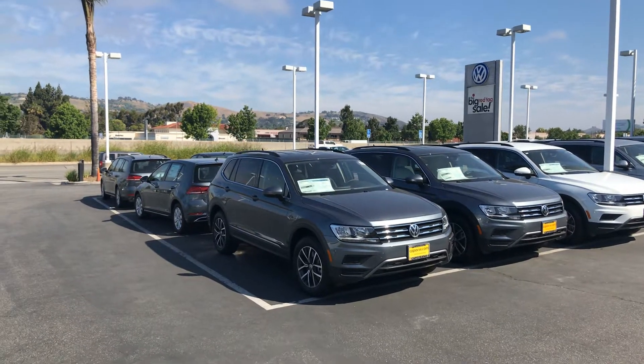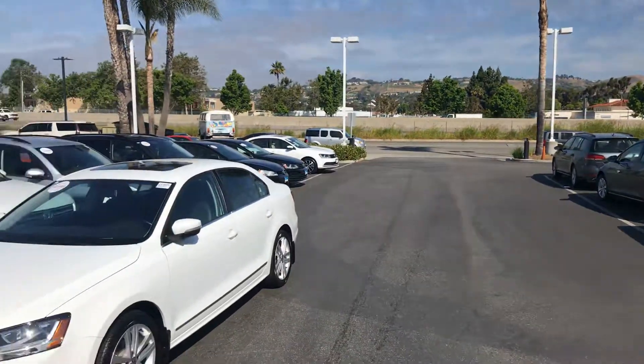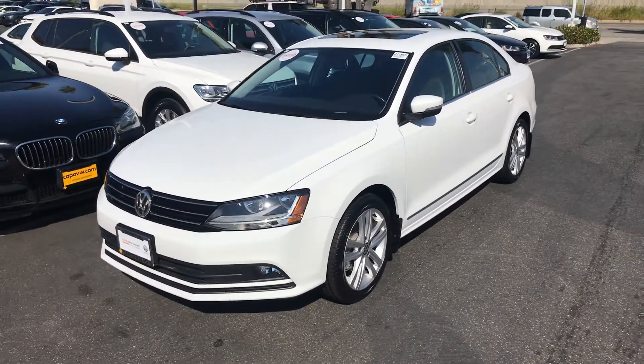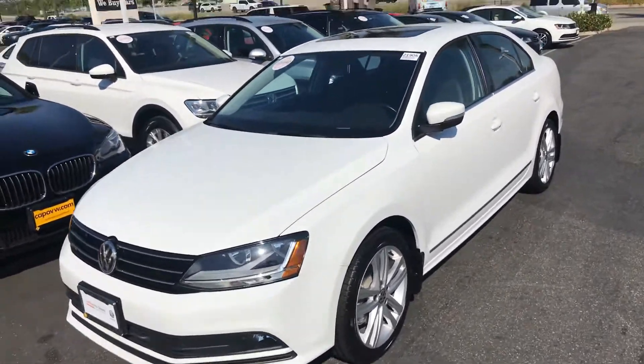Hello, good morning Matt. This is Chuck here at Capistrano Volkswagen. Wanted to give you a look at this SEL 2017 Jetta. Very clean, white with the black leatherette interior.